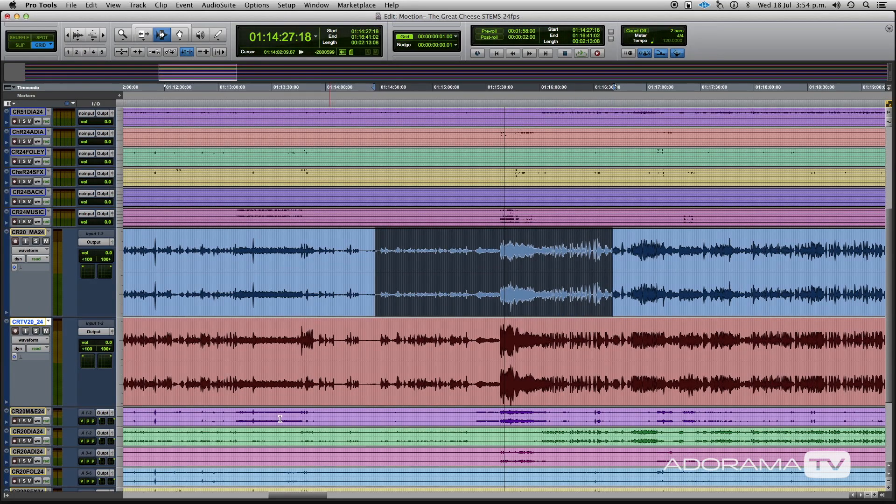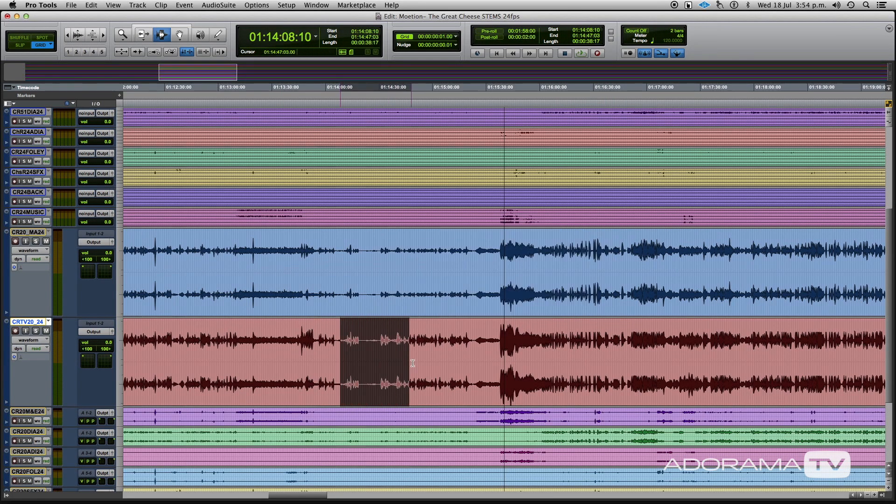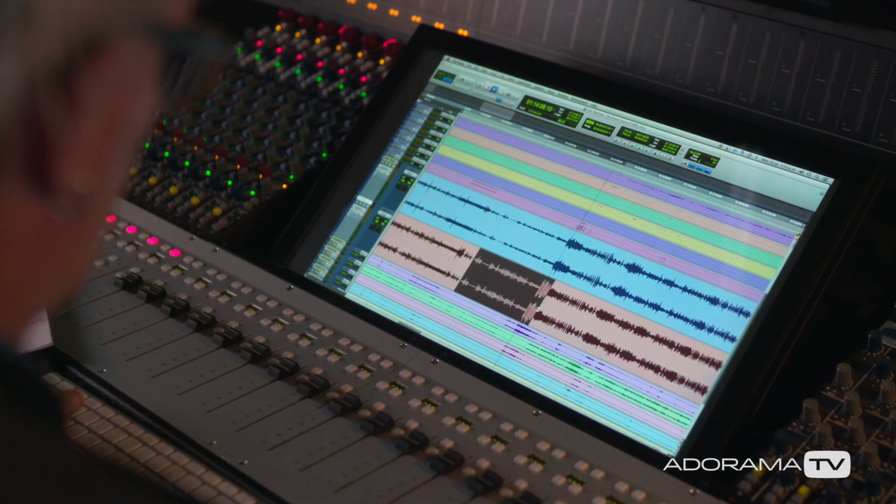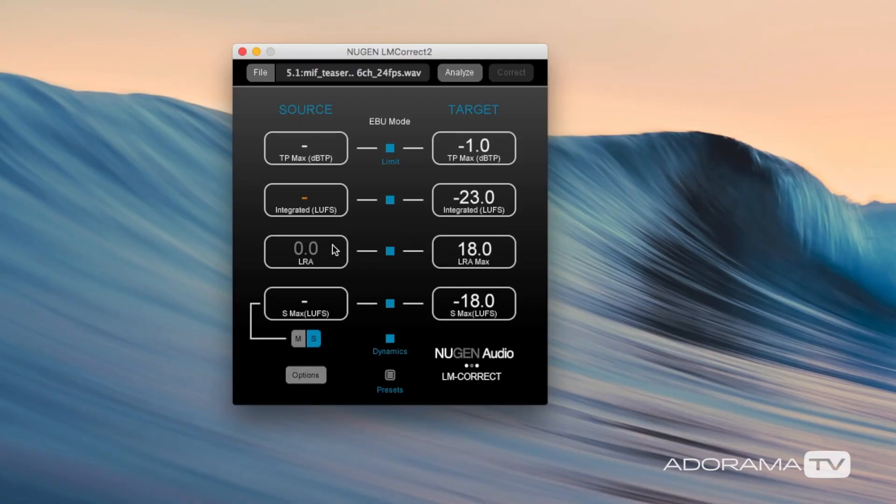I'll touch on LMCorrect in another episode relating to deliverables, but I want to mention an extension they have called Dynapt. It controls the LRA — the loudness range — which is the dynamic of the show. Consider a movie with loud action sequences versus the quiet parts. The dynamic range is too much for a broadcast playout, so you have to reduce the LRA. You can do this by remixing your film mix to suit TV, but if you don't have the budget, this is where the Dynapt extension comes in. You can reduce the loudness range without affecting your mix. As with all plug-ins, be careful adjusting the parameters — don't destroy your mix. Listen carefully to your results.